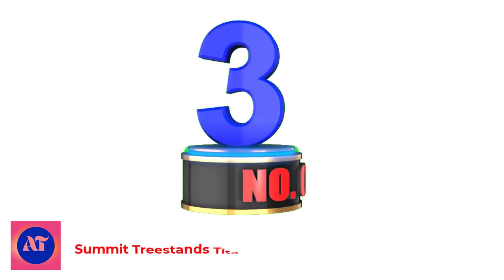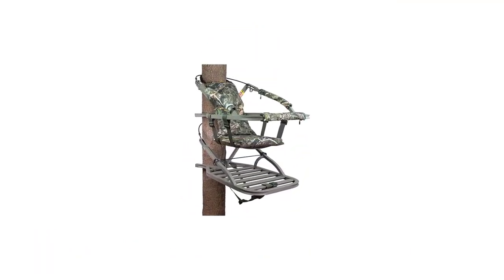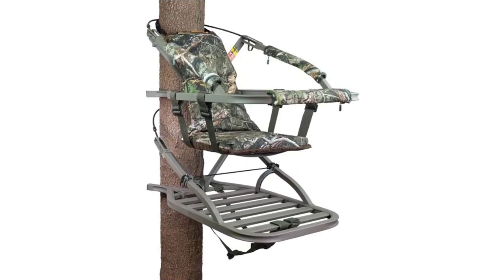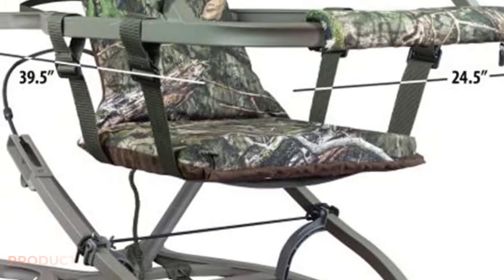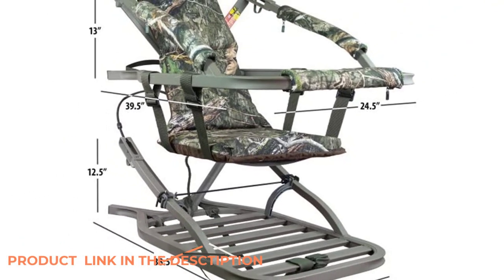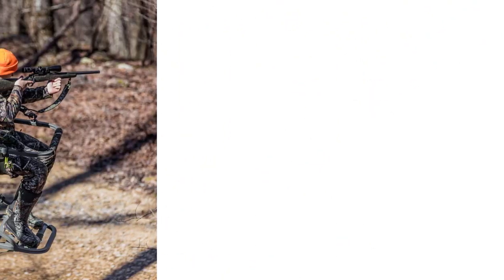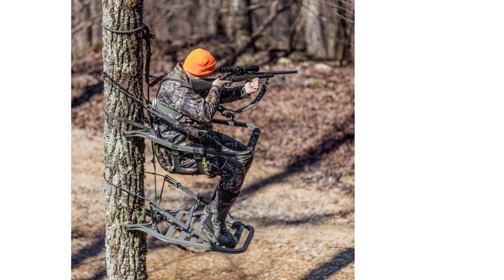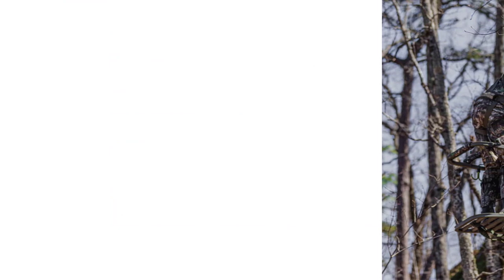Number 3: Summit Tree Stands Titan South Dakota Climbing Tree Stand. The Summit Titan South Dakota is the largest stand available, with even more room than the Summit Goliath South Dakota. Made for the bigger hunter, it holds up to 350 pounds and is built with an aluminum 5-channel platform frame using dead metal sound deadening South Dakota technology. The platform size is 21 inches by 38 inches, and the C-frame size is 21.75 inches by 28.5 inches.